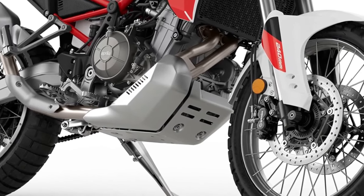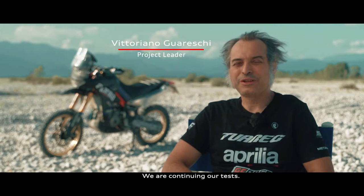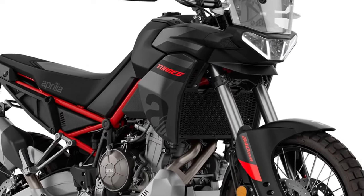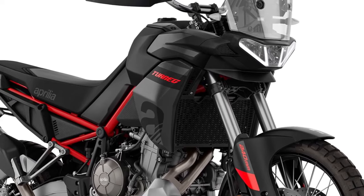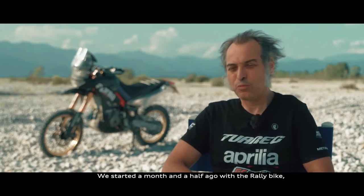The wheels wear off-road spec Pirelli Scorpion tubeless tires, along with 300mm front discs and a 260mm rear disc. All of it results in a 33.85-inch seat height and 9.44 inches of ground clearance. The 2024 Aprilia Tuareg 660 starts at $12,299.